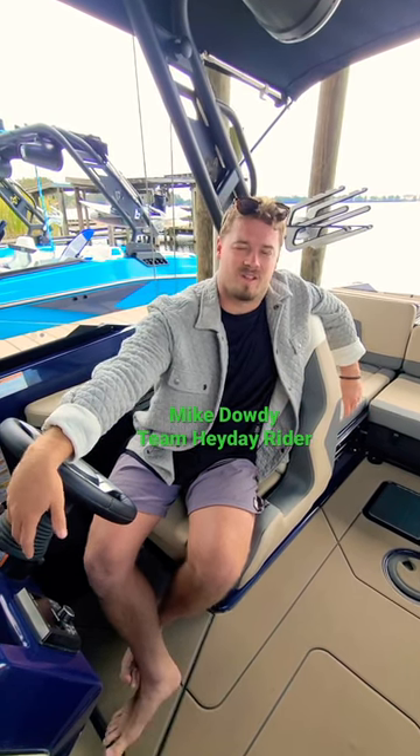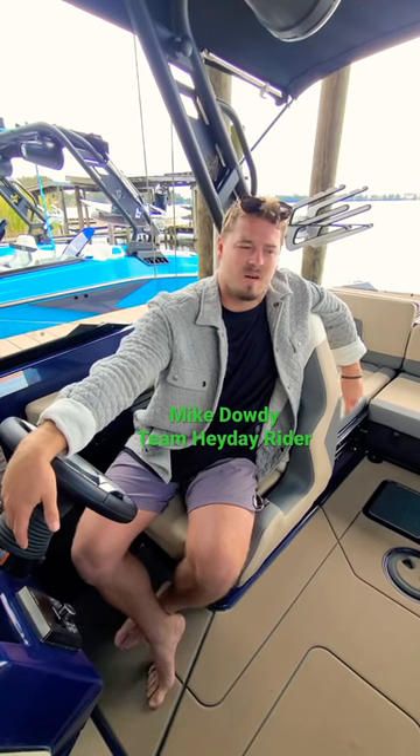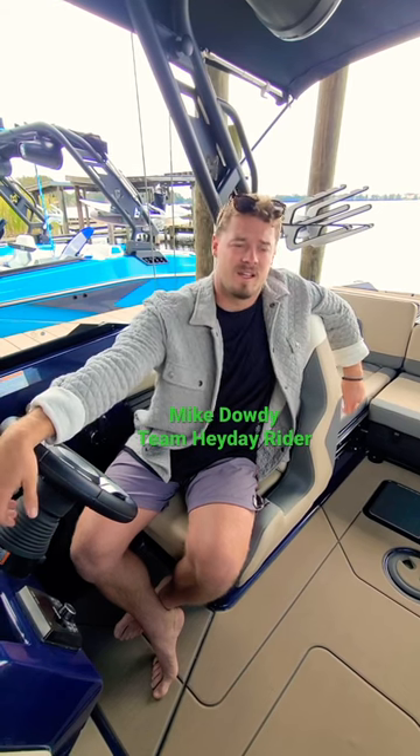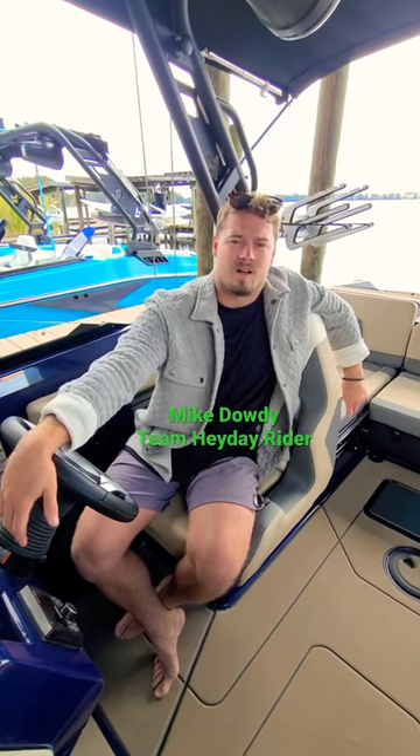My second favorite feature is gonna be the rear face and transom seats. Those seats are legal to sit in while the boat's underway — they're the only ones in the industry where you can actually sit back there while the boat's moving. It offers a whole new line of...